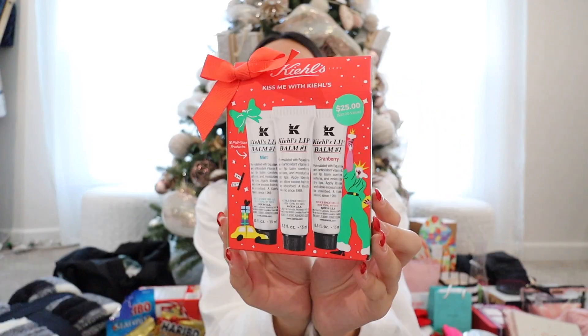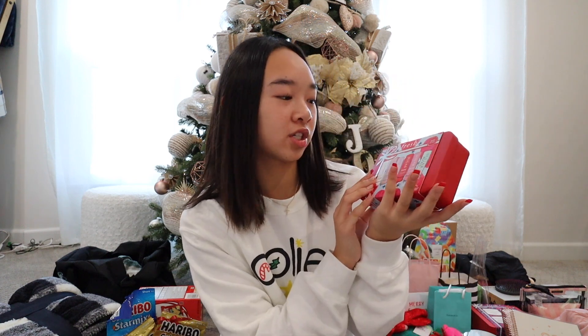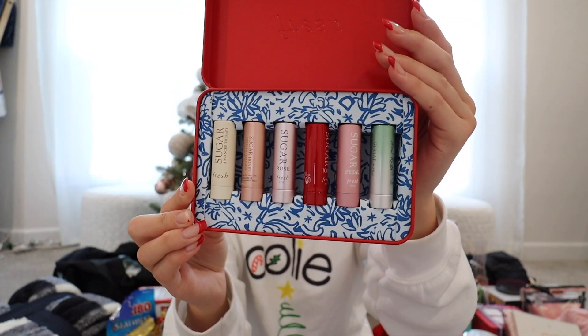First, starting with my stocking, I got a bunch of lip balms, which is perfect because I don't wear makeup on a daily basis but I do use lip balm every single day — like literally every second. First is this three-pack of Kiehl's: there's a mint one, original one, and then cranberry. And then this is from Fresh — it's six of their sugar lip balms. I'm going to open it and show you guys. This is what they look like and I'm super excited to use these.